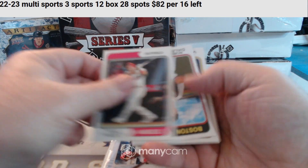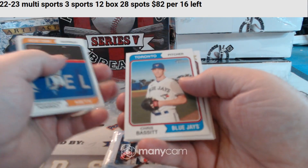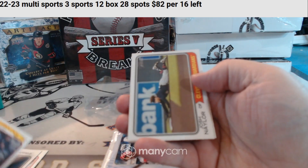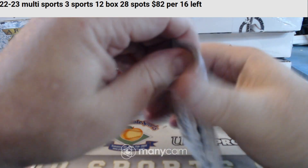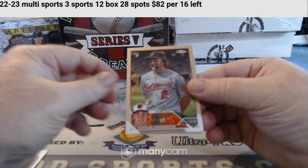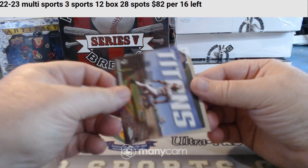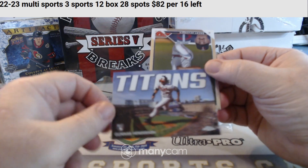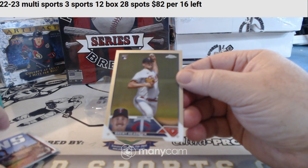Miami Marlins Rookie. Flashback insert. Gunner Henderson Rookie for the O's. Base. Gunner Henderson insert refractor rookie. And a Twins rookie.